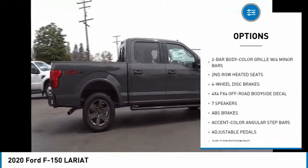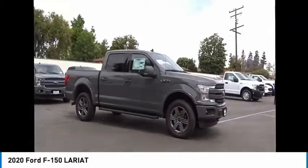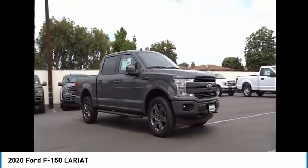Rear step bumper, remote keyless entry, fog lights, skid plates, and speed control. This beauty is sure to make you the talk of the neighborhood.